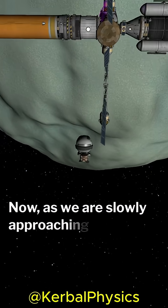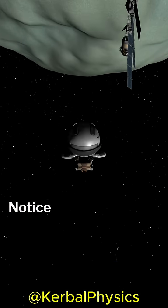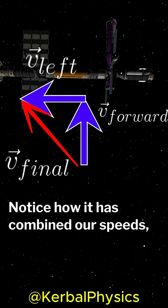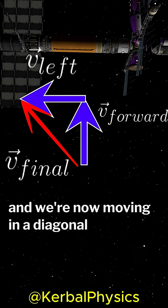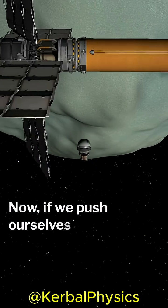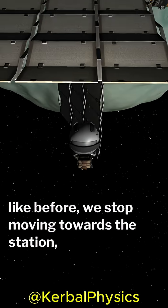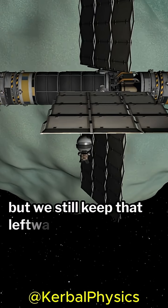Now, as we are slowly approaching the station, we're going to push ourselves to the left a little. Notice how it has combined our speeds, and we're now moving in a diagonal style motion towards the station. Now, if we push ourselves backwards like before, we stop moving towards the station, but we still keep that leftwards motion.